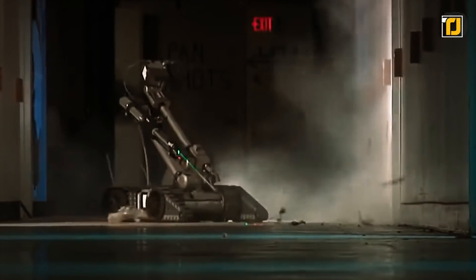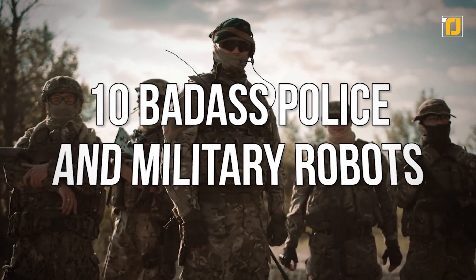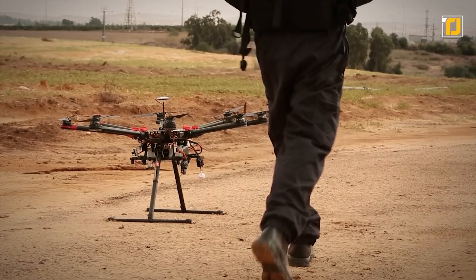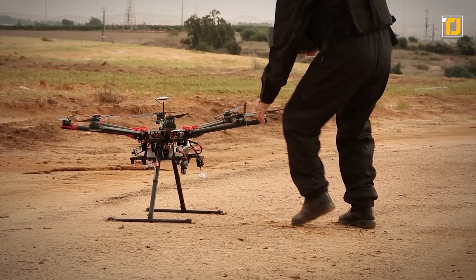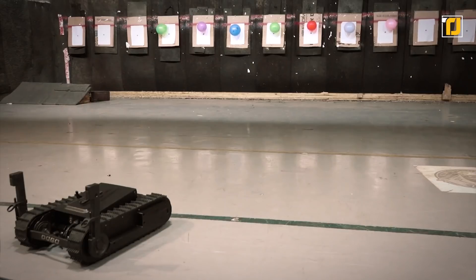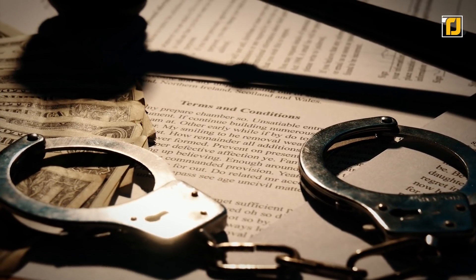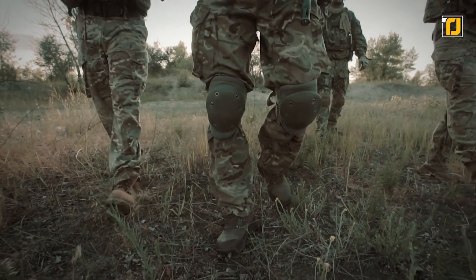10 badass police and military robots. Today we're bringing you 10 badass police and military robots — stick around for number one because this real-life mission impossible spybot will blow you away. What's up tech heads, and welcome to another episode of Tech Joint.